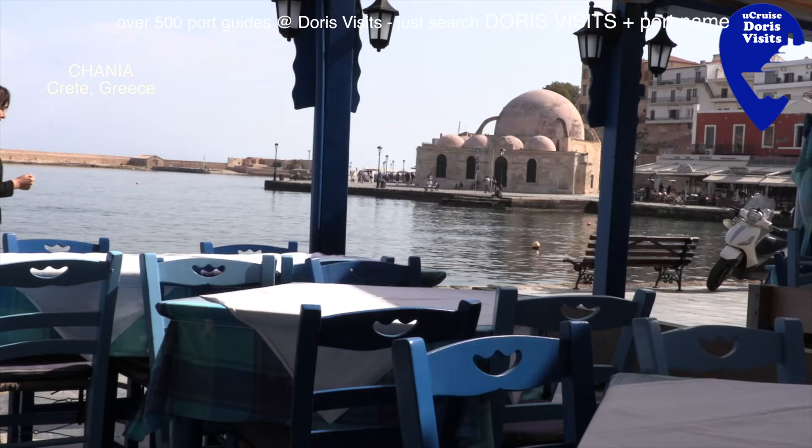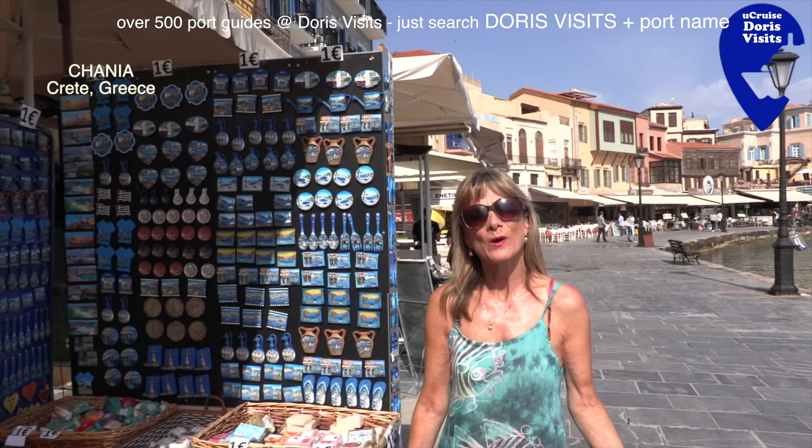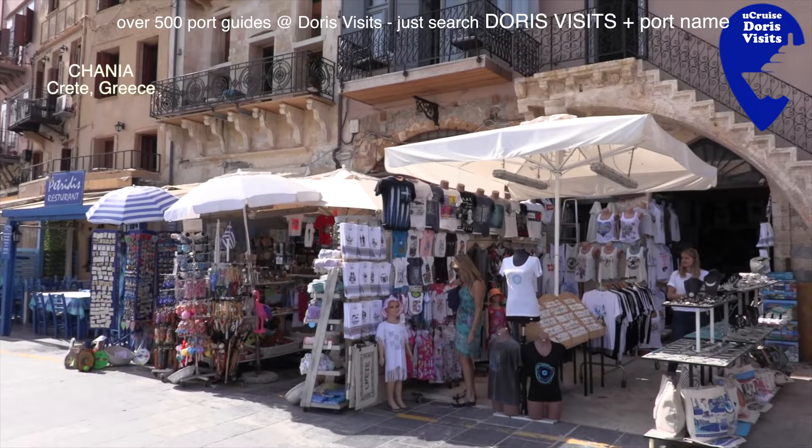Don't buy your fridge magnet as soon as you get off the bus - wait until you get to the Venetian Harbour. At the top they are 2 euros and here they are 1 euro.